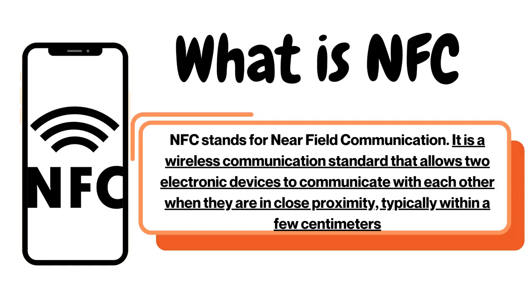NFC is near-field communication. This is approximately 2-3 cm range.